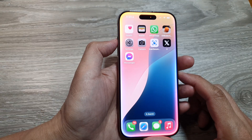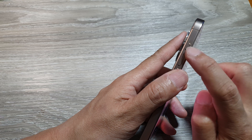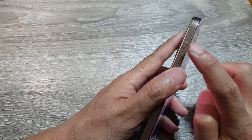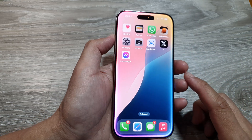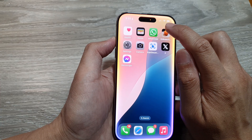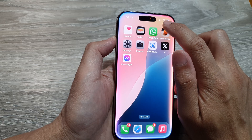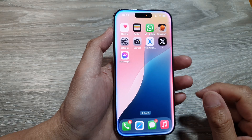Another thing you want to check is the ring or silent switch, or the action button. Make sure it has not been turned to silent. Press and hold the action button and if your phone is in silent mode, switch it off so that it shows ring. That is another thing to check.